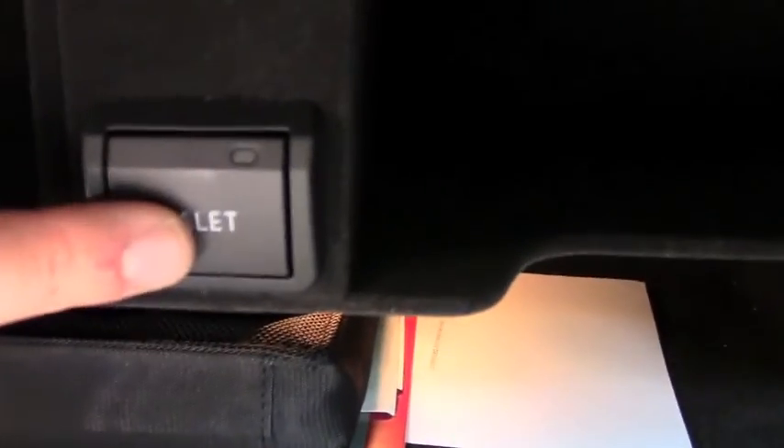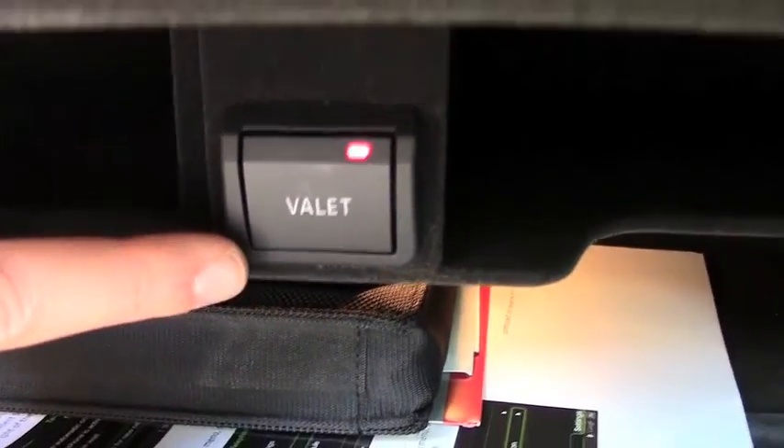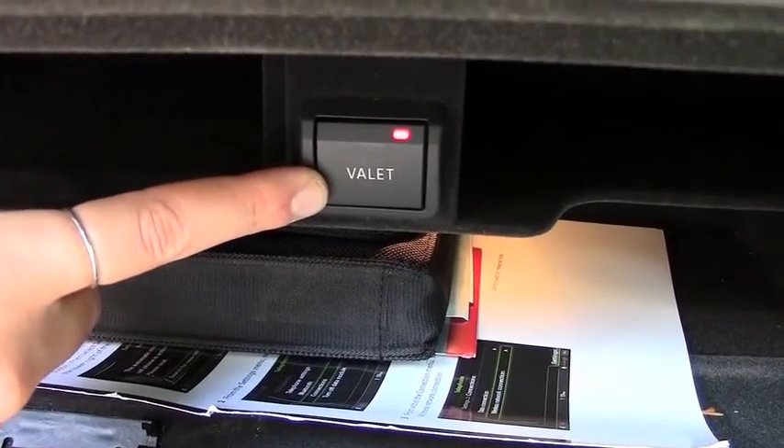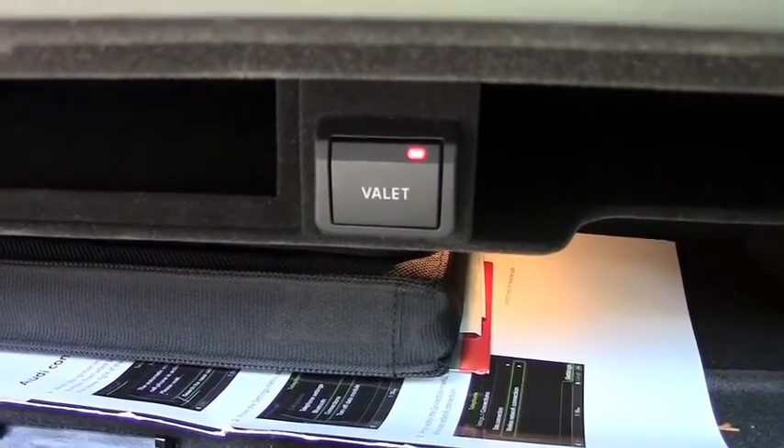When you're driving your fancy car to a fancy restaurant with valet, you press the valet button here in the glove compartment. When that light's on, the valet can only drive it a certain speed and can only do certain things with it. I think that's a little dumb because if you care that much about your car, just park it yourself — you know what I'm saying.